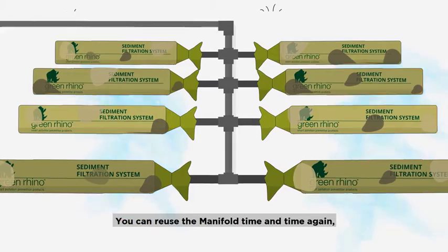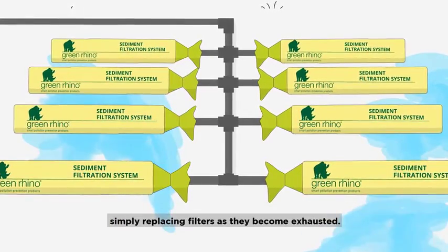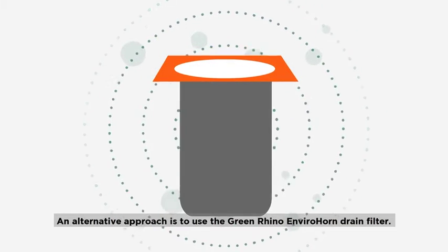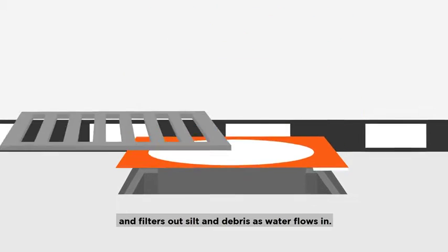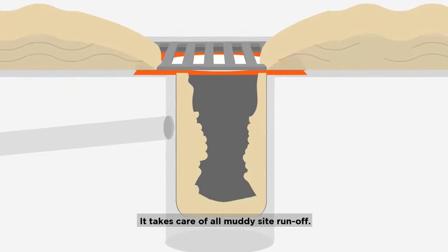You can reuse the manifold time and time again, simply replacing filters as they become exhausted. An alternative approach is to use the Green Rhino Envirohorn drain filter. This fits inside surface water drains and filters out silt and debris as water flows in. It takes care of all muddy site runoff.